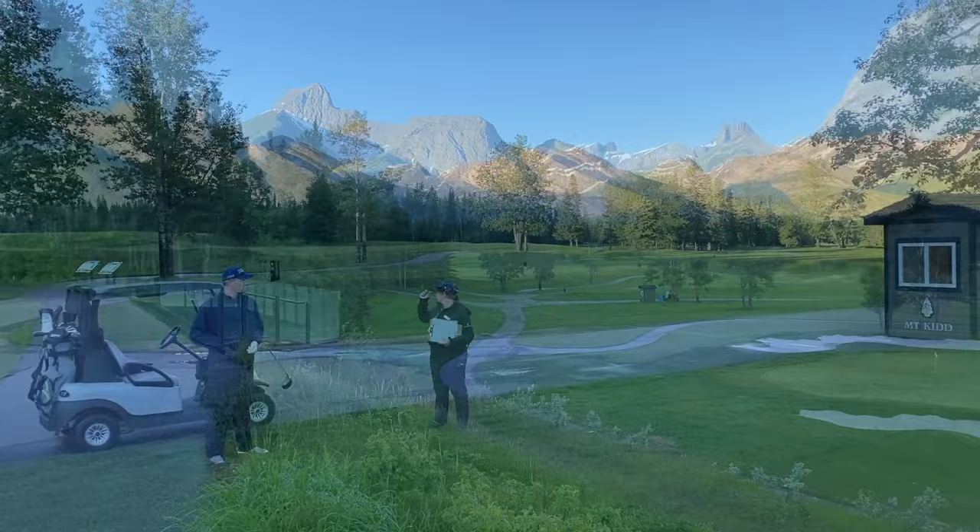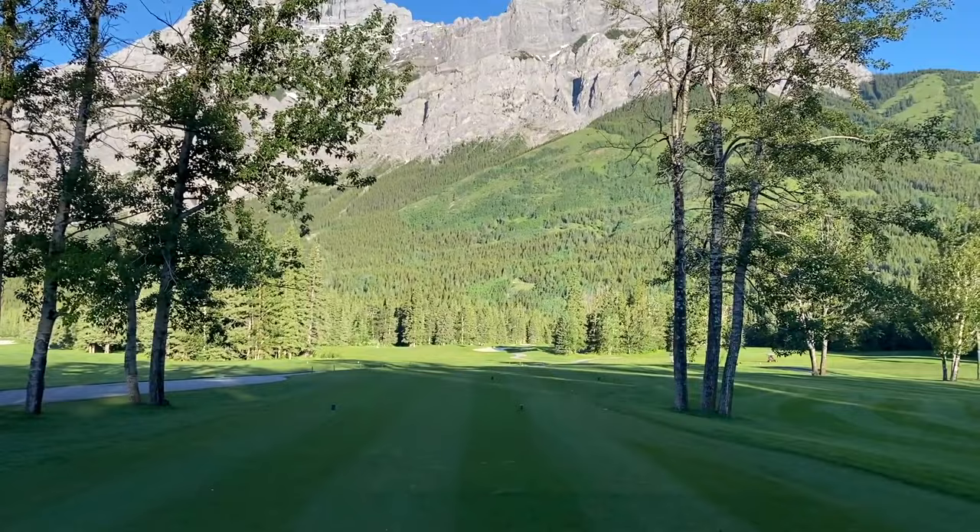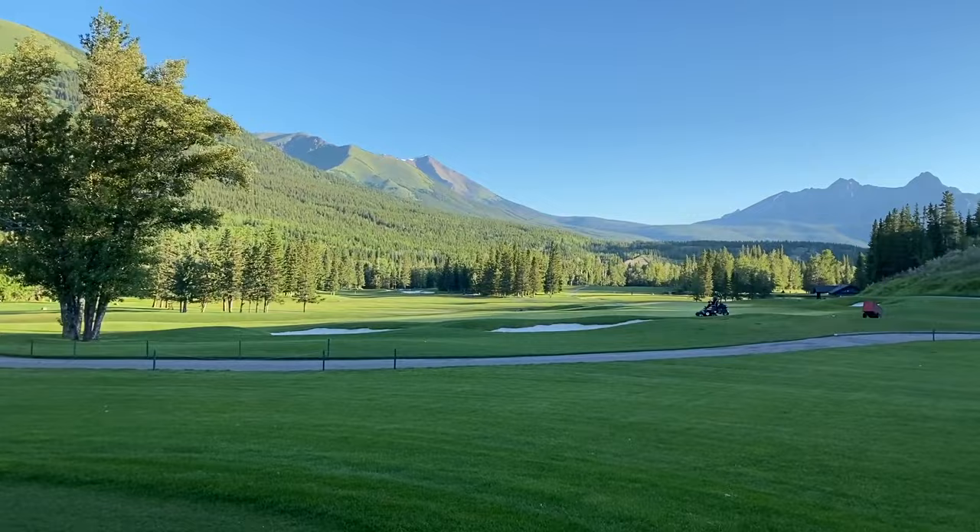Nice double green here. Welcome to the Mount Kidd Course here at Kananaskis. The opening hole is 454 yards, par 4, against this beautiful mountain backdrop. Wow, this is going to be amazing today. What a golf course.